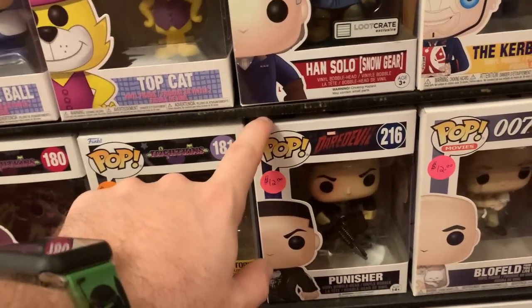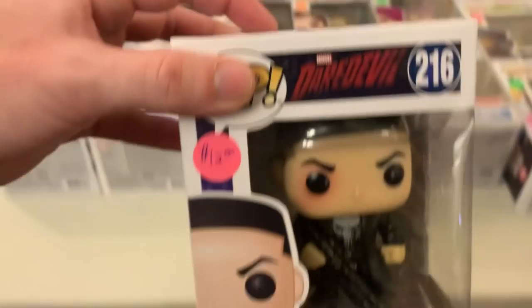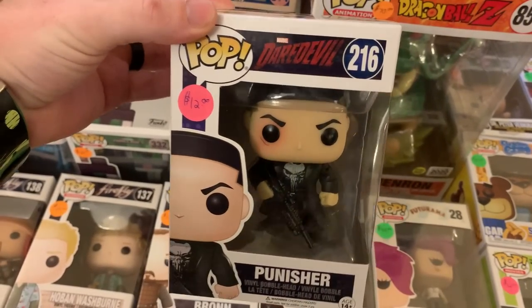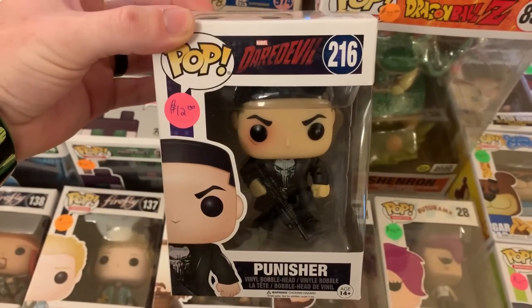More cool stuff down here for sure. We have the Punisher here from Daredevil — that one's a great one. Even though it's not the Chase, it's just the Common Punisher, this one's really really cool. So if you guys don't have this one, don't sleep on Punisher. We will be seeing him again very soon.